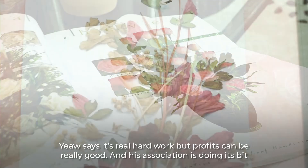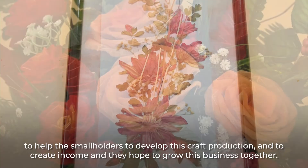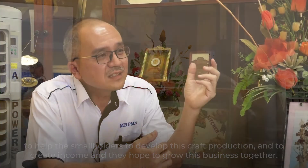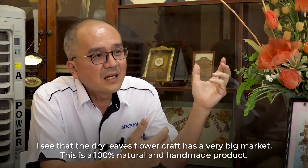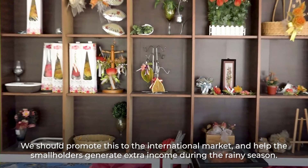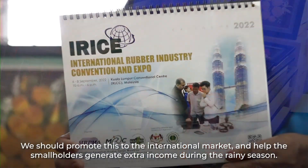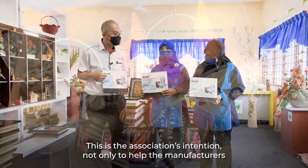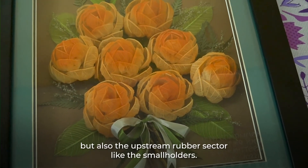Yao says it's real hard work but profits can be really good, and his association is doing its best to help smallholders develop this craft production and create income — hoping to grow this business together. He noted that the dried flower market is very large, and since this is a 100% natural and handmade product, they should convert to the international market. The association also aims to help smallholder workers generate extra income during the rainy seasons — that is the association's intention, to help not only manufacturing but also the upstream smallholders.